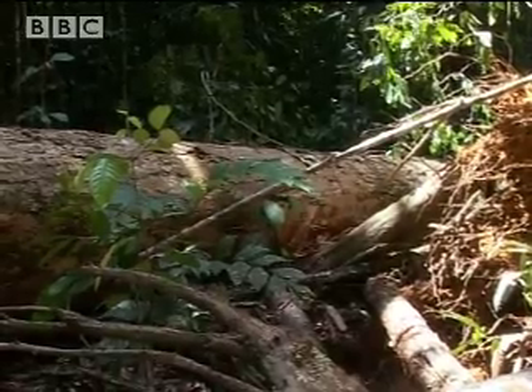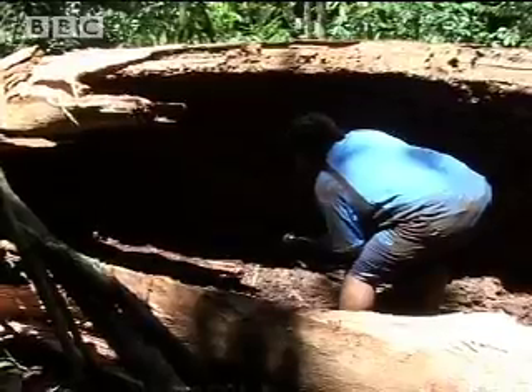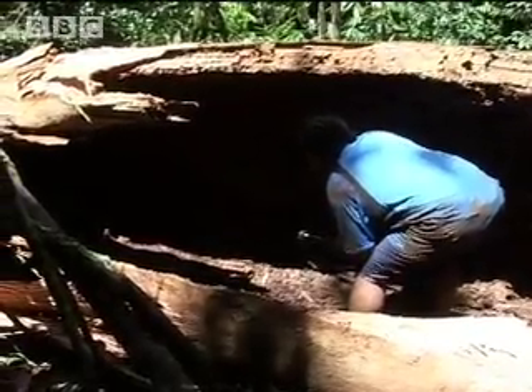We've got basically everything in here — we've got herbivores, scavengers, we've got carnivores eating them. It's a whole little ecosystem. George has crawled 20 metres into the rotting tree. It's a natural sauna where humidity is 100% and the temperature is over 40 degrees.